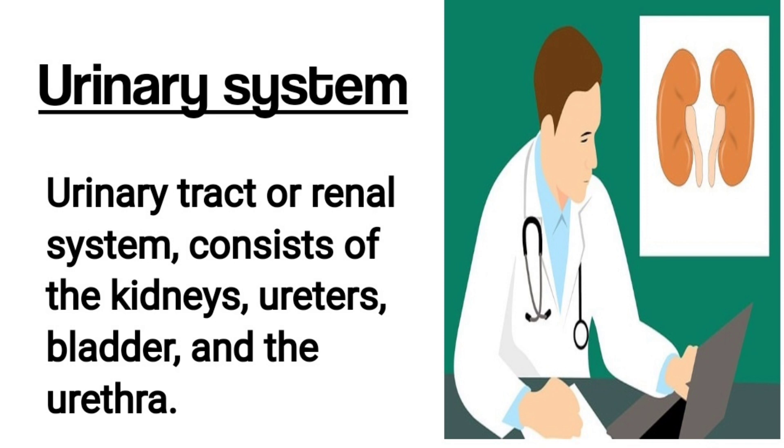Urinary System. The urinary system, also known as the urinary tract or renal system, consists of the kidneys, ureters, bladder, and urethra. The purpose of the urinary system is to eliminate waste from the body, regulate blood volume and blood pressure, control levels of electrolytes and metabolites, and regulate blood pH.